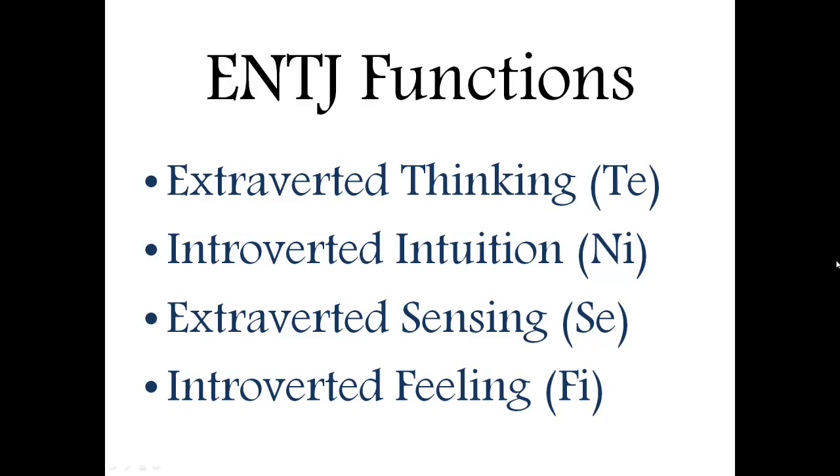In order to understand the ENTJ, first you're going to need to know their four functions. The first primary function of an ENTJ is extroverted thinking, or Te. This is basically their primary way of seeing or interpreting the world. They kind of want to control and direct their external environment, and they like it being organized and making logical sense.